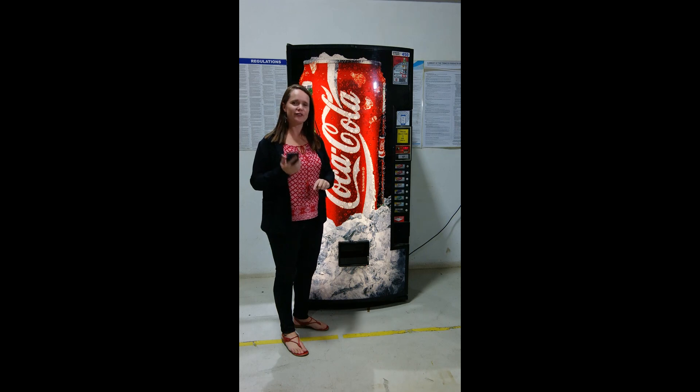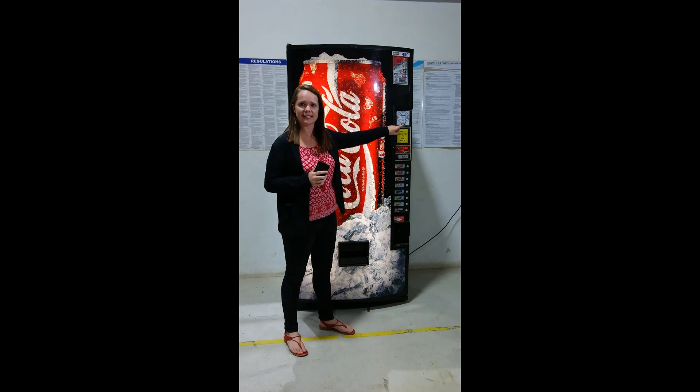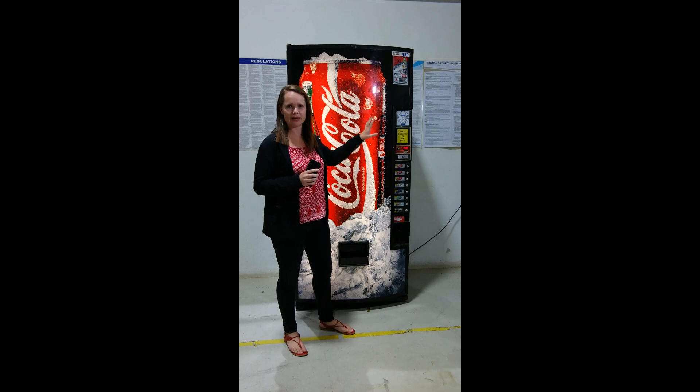There are two things that are required. Firstly, I need Wi-Fi or data on my phone. And secondly, the vending machine has to have a sticker that says tap to pay. That way I know I can come to this vending machine without using cash, without using coins, and I can use my phone and make payment for my product immediately.